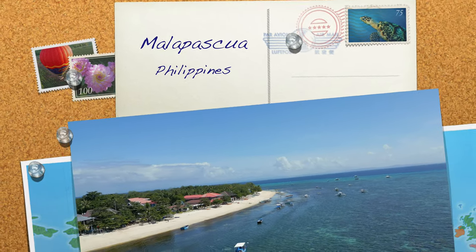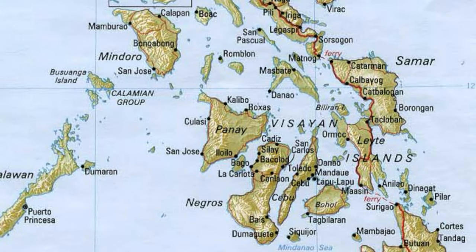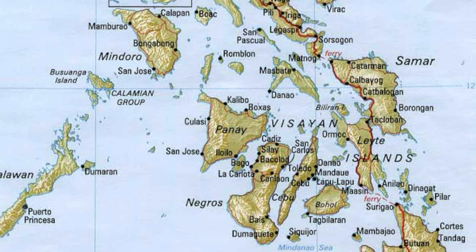Hello everyone. Today we are visiting Malapascua Island in the Philippines. This tiny island paradise is located just off the northern tip of Cebu, in the heart of this spectacular island nation.